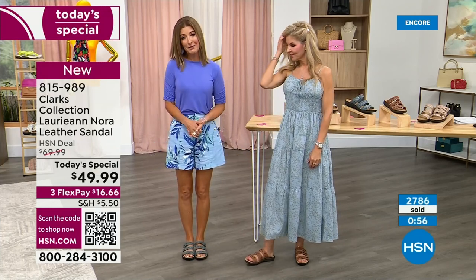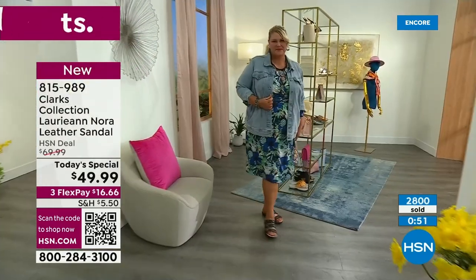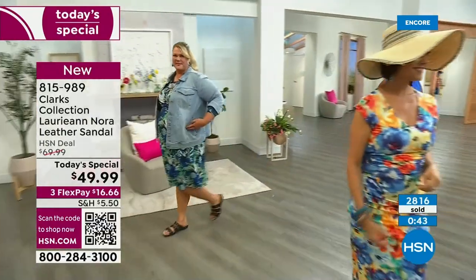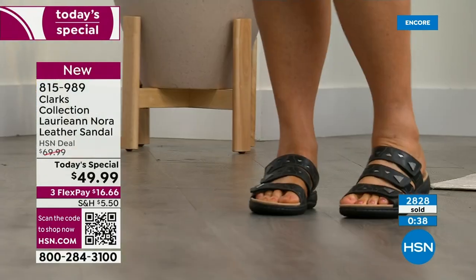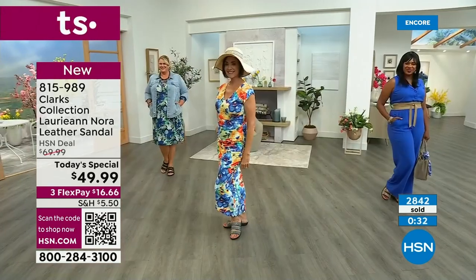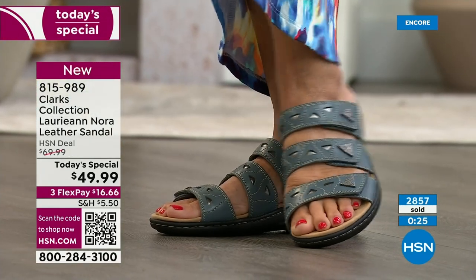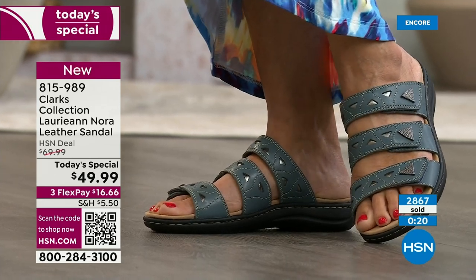I just got an update from my producer — there's going to be a significant lack of choices in the morning. These are supposed to last all day but we're losing colors and sizes fast. Don't hesitate — place your order now at HSN.com and take the next three months to pay. It's April 13th — a great time to get your sandal. You'll have it for all the warm weather, and within a few weeks you'll feel the spring sun and be ready for summer vacations.